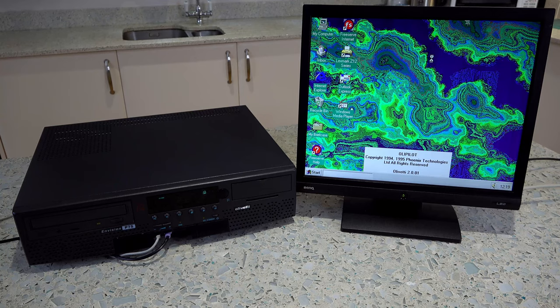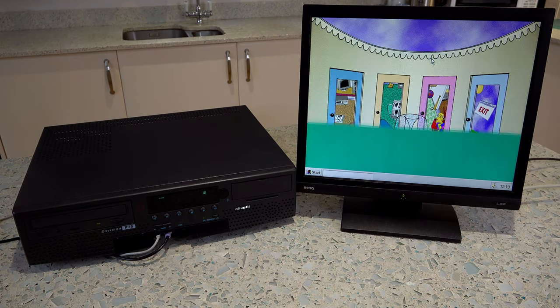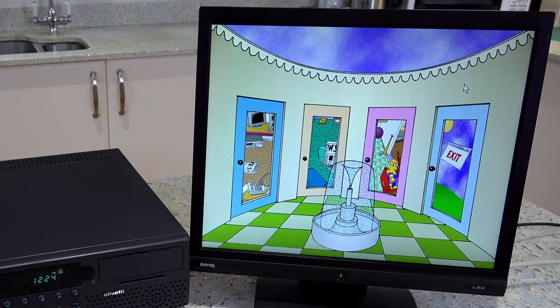OliPilot was Olivetti's way of trying to make it easy to use from the TV. It's a skeuomorphic interface, which means it tries to relate what the computer is doing to things in real life. There's a hallway with a large fountain and a fetching green chequered floor, and four doors. One leads you back to the Windows desktop, but three lead you to rooms in this fictional house. The first is the study, then the living room, and finally the child's room. There's no toilet or bathroom, so what you do then is up to you.